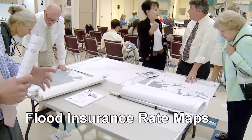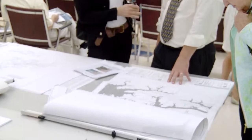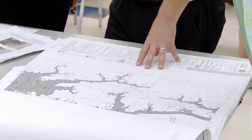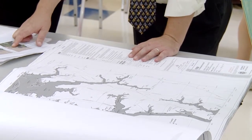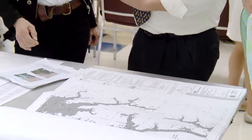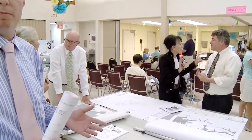We look at these maps to determine properties that are subject to flood risks and look at the elevations to which a property should be elevated to better protect against those risks. One of the major elements of this floodplain map update is the creation of electronic maps. While we have these paper maps, which anyone may view at the Department of Planning and Zoning or the Department of Public Works, they may also access the new maps, which are due to go into effect in November of 2014, online on their computers.